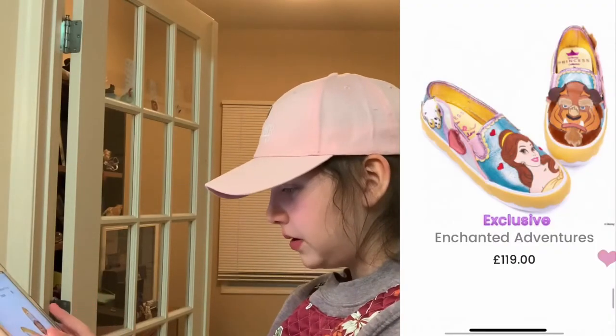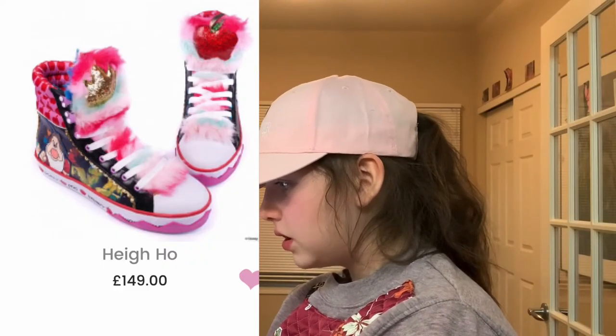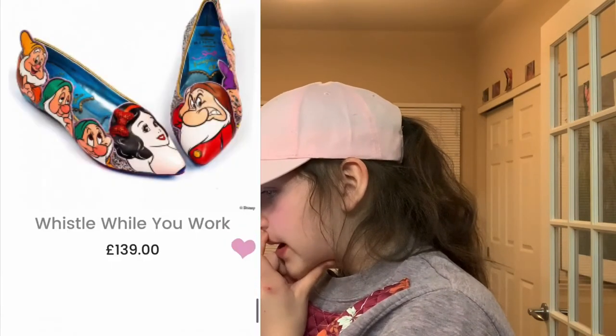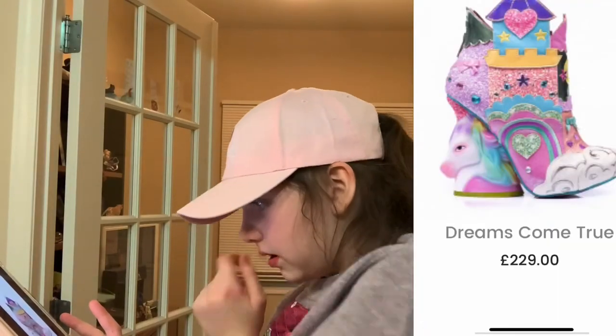Enchanted Adventures — this is another Beauty and the Beast shoe. Hi-Ho — these are so cute, they have fur in them, and apples and crayons, they're really out there but really cute high tops. Whistle While You Work flats, also Snow White. Shrooms Come True — these heels are adorable, like the heel is a unicorn castle. I really like them.